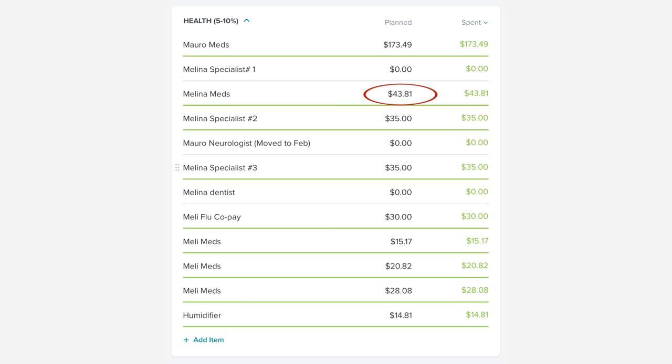Then we had to get Melina's medication refilled for $43.81. Melina went to see her lung specialist for $35. Mauricio's neurology appointment got canceled and moved to February. We went to see Melina's allergy specialist — she's having major issues with hives, like every day these wicked hives. The poor child is miserable. We went for allergy testing and they're working on figuring out what's going on. Hopefully we'll come up with a diagnosis, but she's still getting hives every day. Poor thing — I feel so miserable for her.